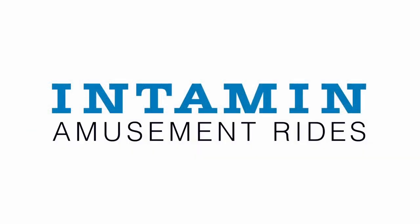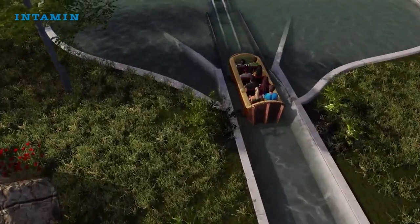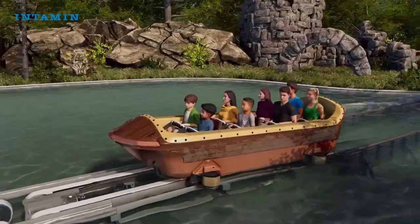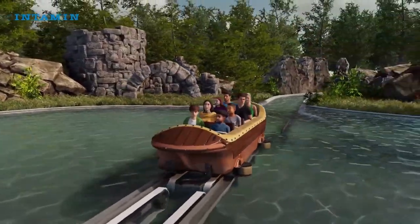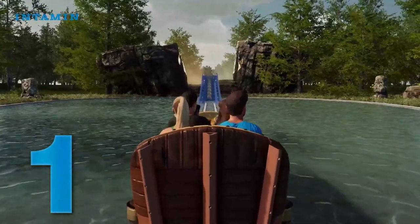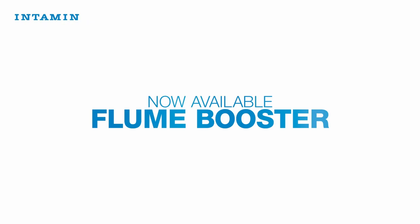This is the brand new concept from Intamin. This is their Flume Booster, and this is basically a 23-second video on your screen right now. It shows a flume boat getting pulled up onto what looks like a launch track with a countdown beginning 3, 2, 1, then fading to white with the words 'now available, Flume Booster,' along with the sounds of a revving engine in the background.